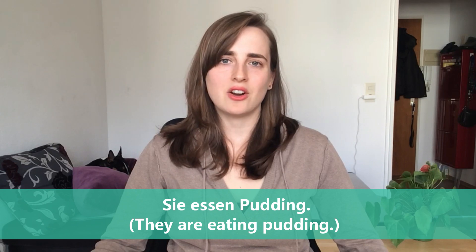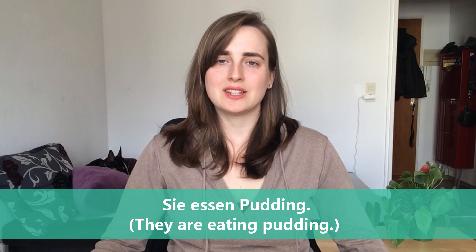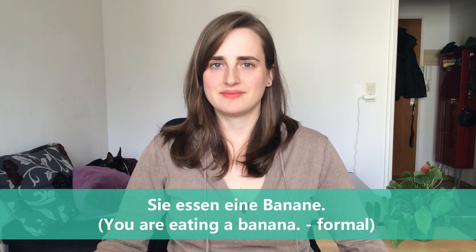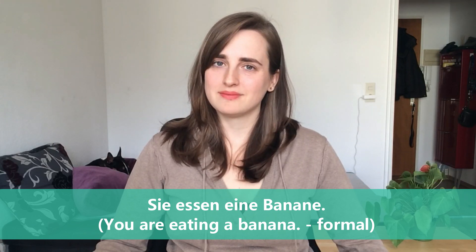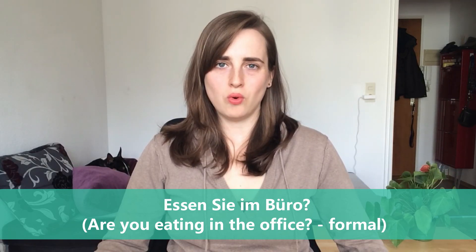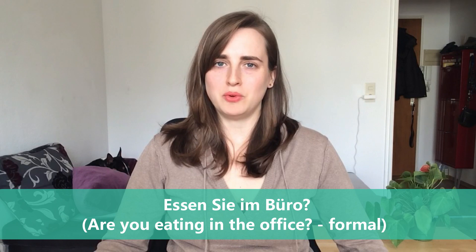Sie essen Pudding — they are eating pudding. Sie essen eine Banane — you are eating a banana (this is the formal 'you'). Essen Sie im Büro? — Are you eating in the office?